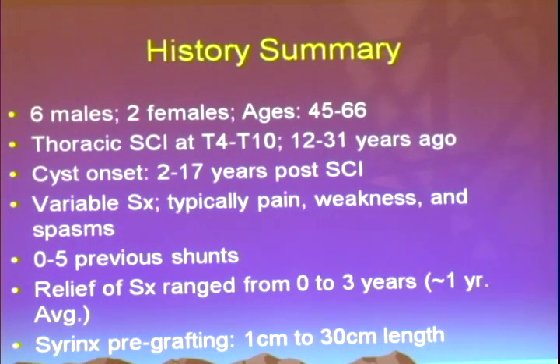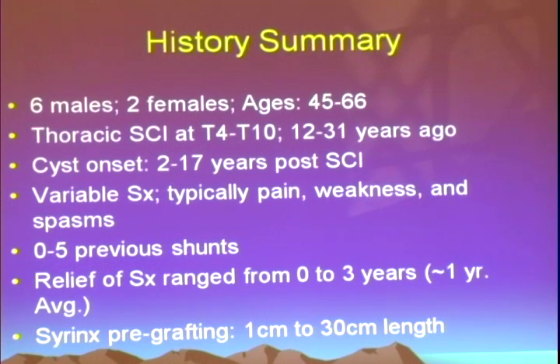In summary, the individuals who participated were six males and two females ages 45 to 66, primarily with thoracic spinal cord injuries at a neurological level of T4 to T10. These were very chronic injuries — individuals had been injured 12 to 31 years prior to receiving fetal tissue. Syringomyelia is typically a very delayed complication: these individuals typically had onset of symptoms anywhere from 2 to 17 years after their initial injury. They would experience new onset of pain, additional weakness, and potentially worsening of spasms. They had generally undergone multiple previous surgical procedures to treat these cysts, with relief of symptoms anywhere from 0 to 3 years.